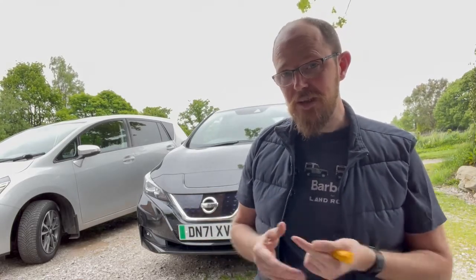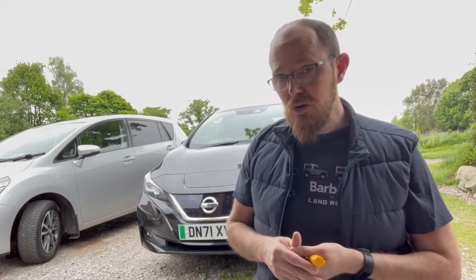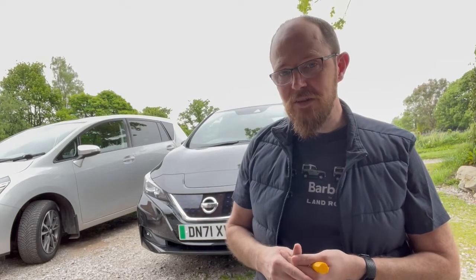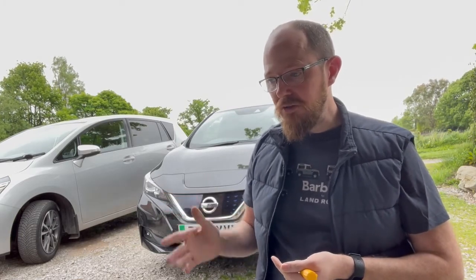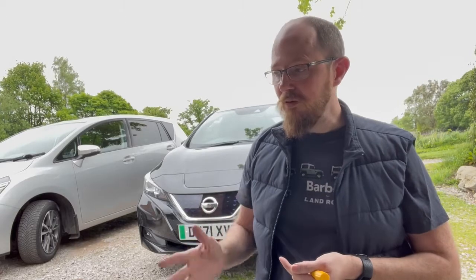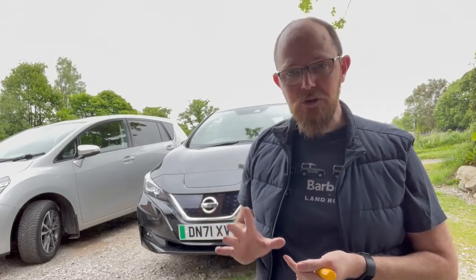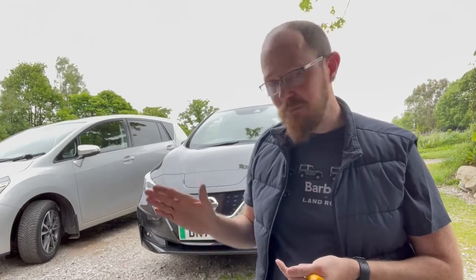Toyota's announcement about solid-state batteries is really exciting and could be a real game changer for electric cars. But as an everyday normal run-around to get you about locally, I absolutely cannot complain. I'll quickly give you a bit of a tour to show you what it's like.